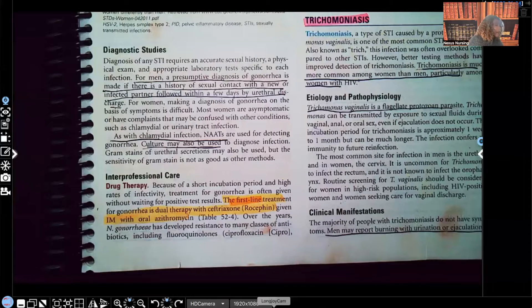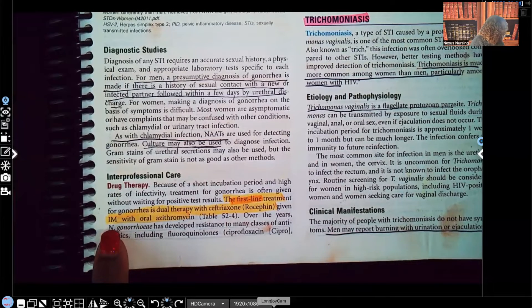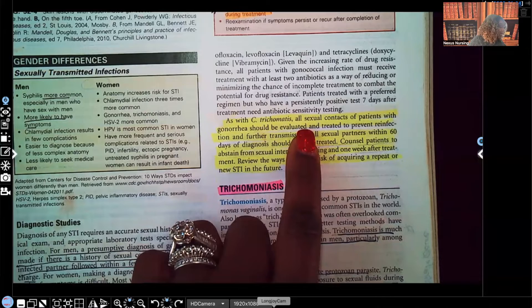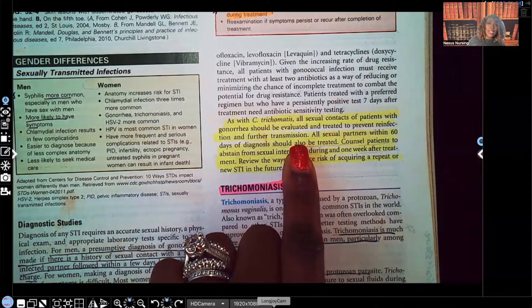Interprofessional care. First line — whenever you see 'first line' or 'cornerstone,' it's important, make sure you know it. The first line treatment for gonorrhea is given IM with oral azithromycin. As with chlamydia, all sexual contacts of patients with gonorrhea should be evaluated and treated to prevent reinfection and further transmission. This also has to be reported to the state as a mandated report. Usually the lab that you use to test will report that to the state for you, but you need to know it must be reported.